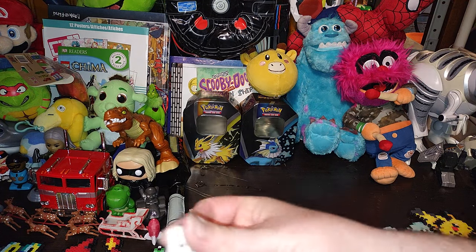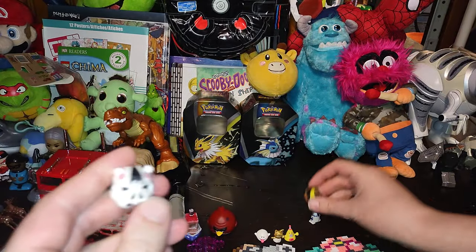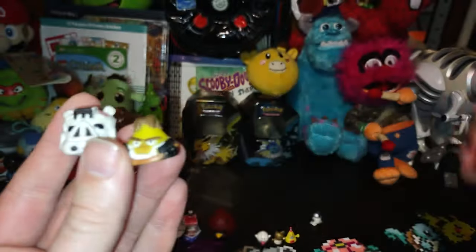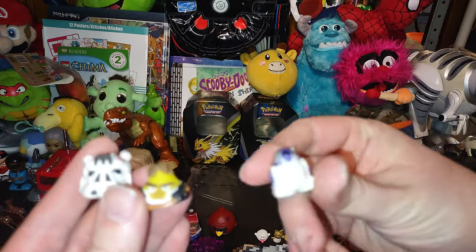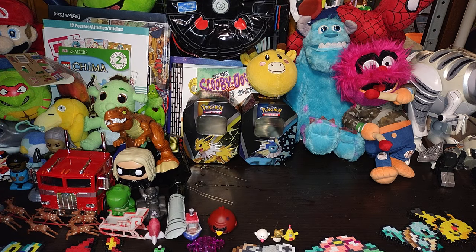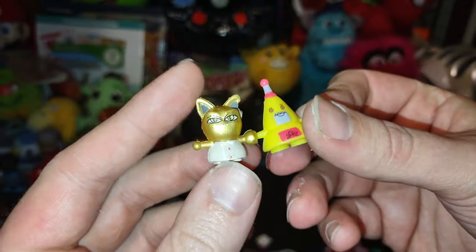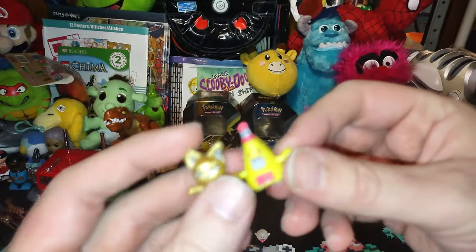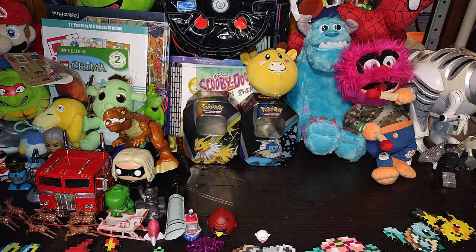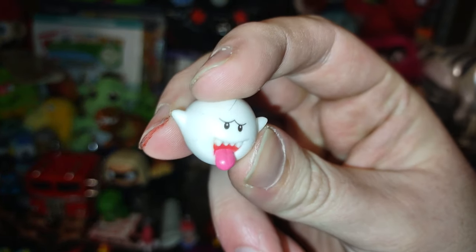We got some Angry Birds Star Wars — we got an AT-ST driver, we got Han Solo, got a little R2-D2, everybody's favorite astromech, my favorite astromech of all time from Star Wars. We got these little mini figures — I don't know what they're from, but they're definitely interesting little tiny figures. We got a Boo from Mario!